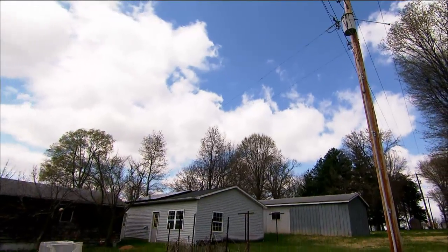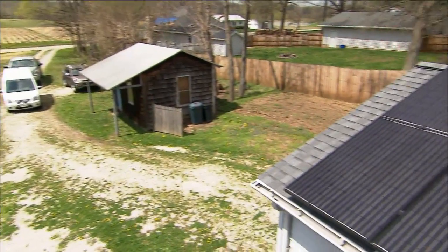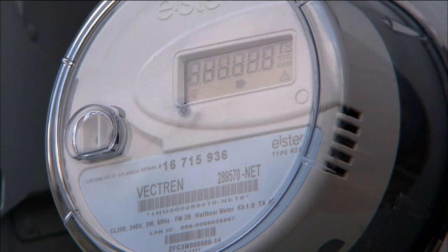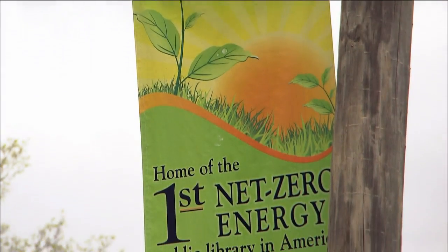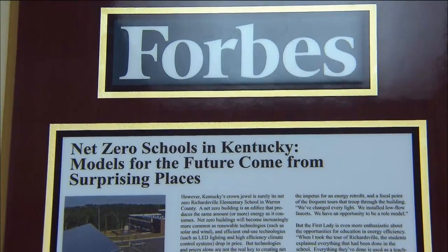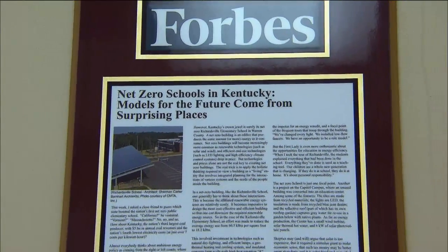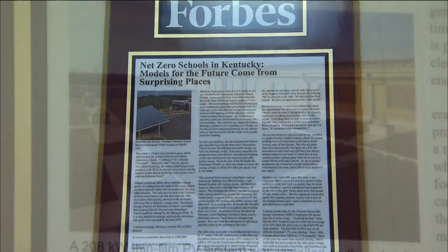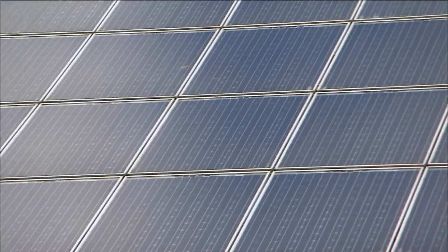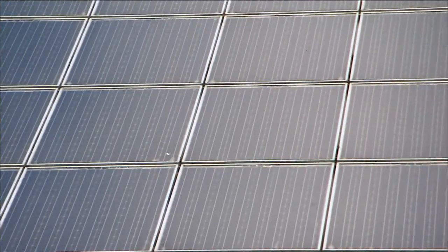All of that energy is being utilized somewhere. Morton estimates that an average family home would need 32 panels to produce as much energy as they need for a year, something the industry calls net zero. If they produce more than they need, residents can earn credits, an incentive that has led to groundbreaking projects for Morton, including work on the country's first net zero school, Richardsville Elementary, located outside of Bowling Green, Kentucky. There is a 210-kilowatt system on the roof, and then there is a 140-kilowatt system in the parking lot on a solar parking canopy.